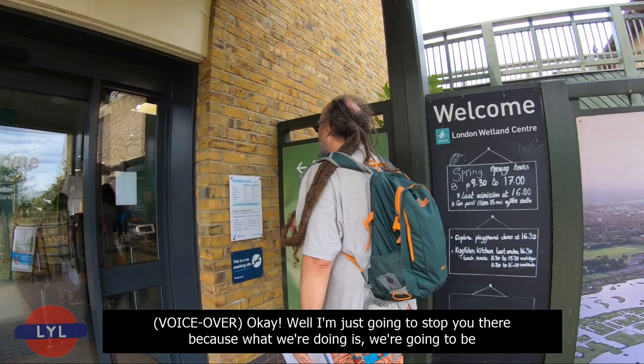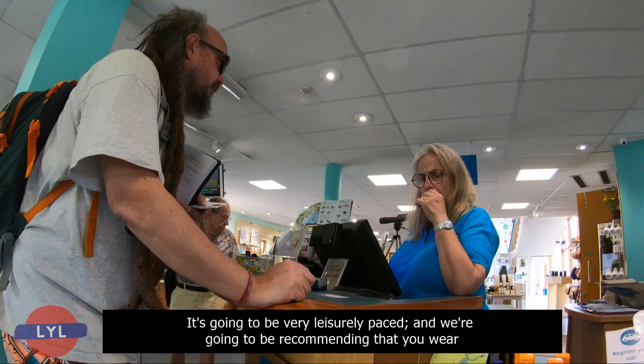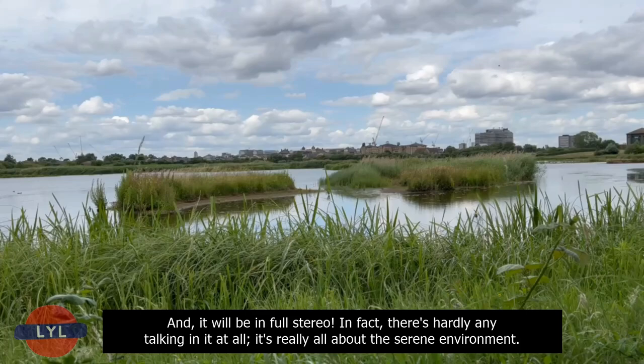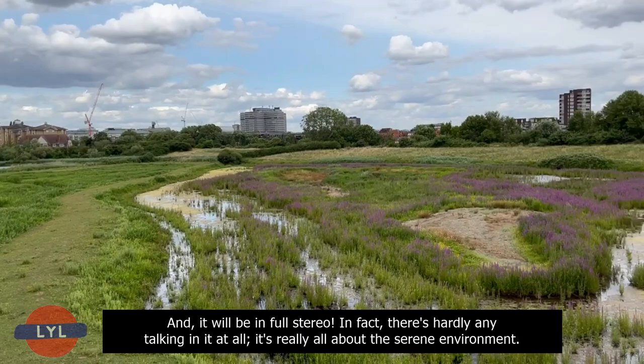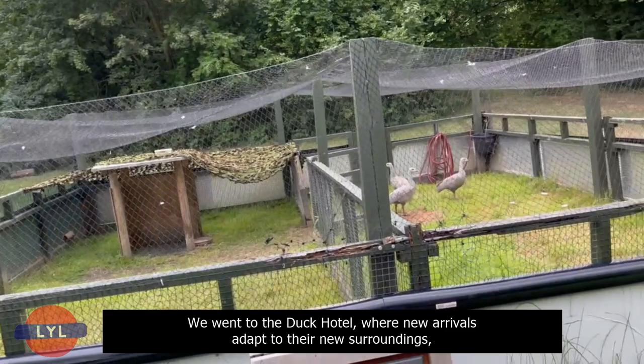We're going to be doing a very special episode for our patrons only, all about the Wetland Centre. It's going to be very leisurely paced, and we're going to be recommending that you wear earphones for it, because there will be lots of slow takes showing the Wetland Centre in all its beauty in full stereo. There's hardly any talking in it at all — it's really all about the serene environment, so it just didn't seem right to include it in one of our usual chatty episodes.